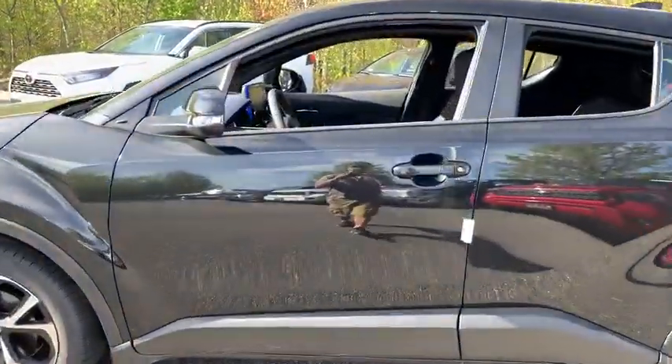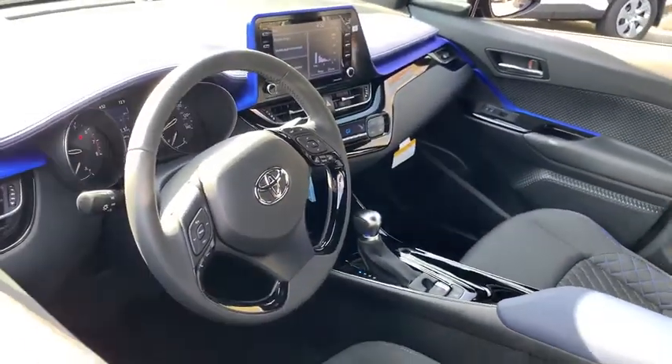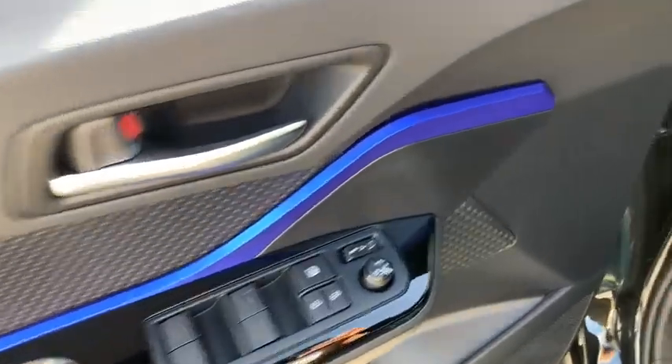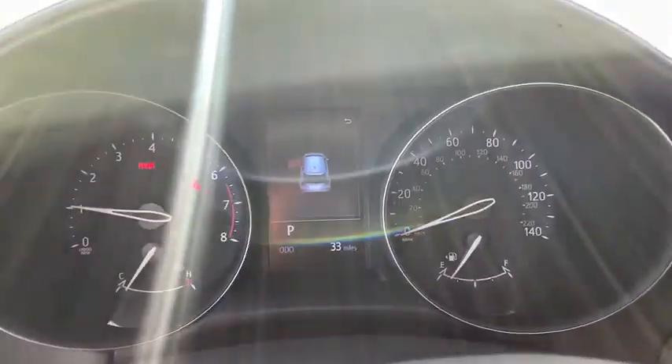Here are some of this vehicle's great options: traction control, dual airbags, power steering, four-wheel disc brakes, trip computer, electronic stability control, rear window defroster, power windows, panic alarm, brake assist, tachometer.